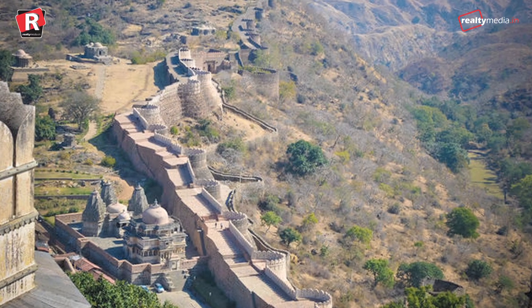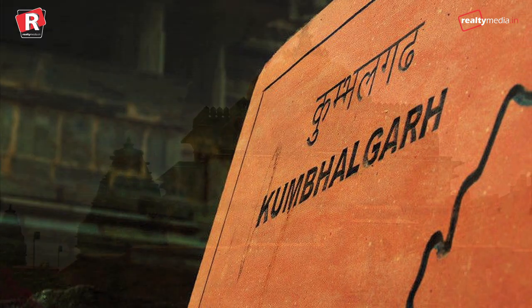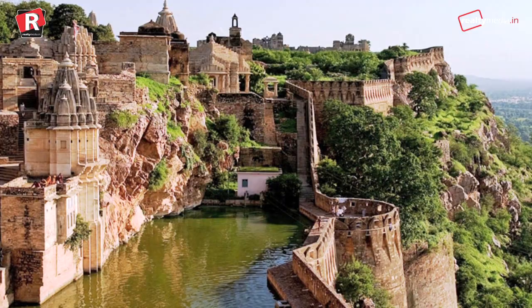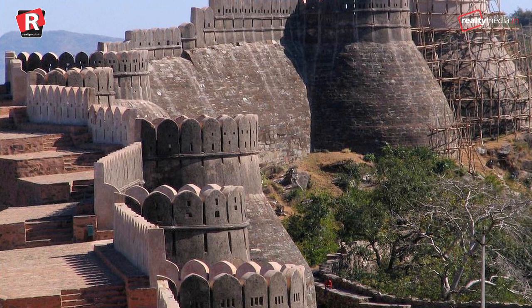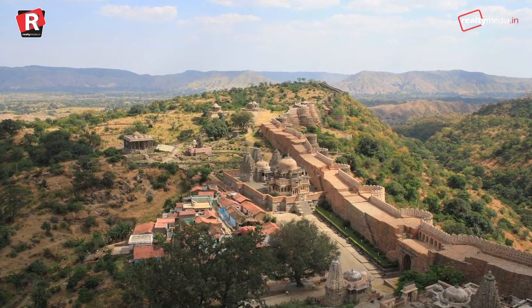There is one more massive wall right here in Rajasthan at Kumbhalgarh Fort. Kumbhalgarh Fort is the second most important fort of Rajasthan after Chittorgarh. The fort wall is popularly known as the Great Wall of India. This fact has made this fort to be in the international records.